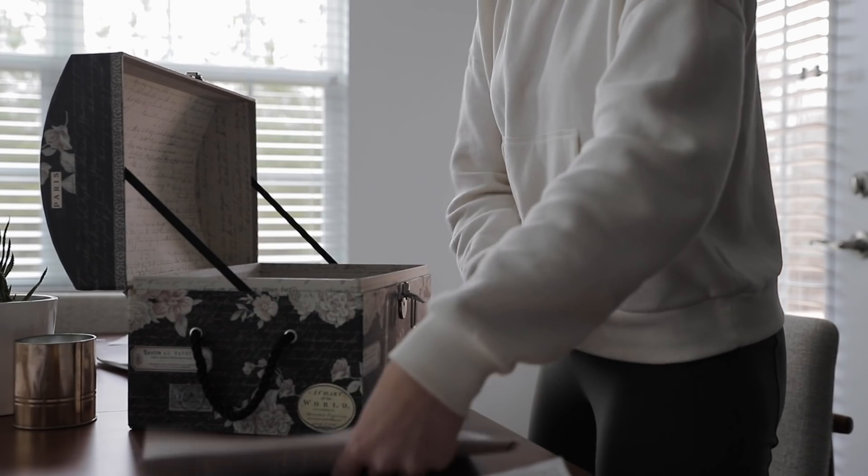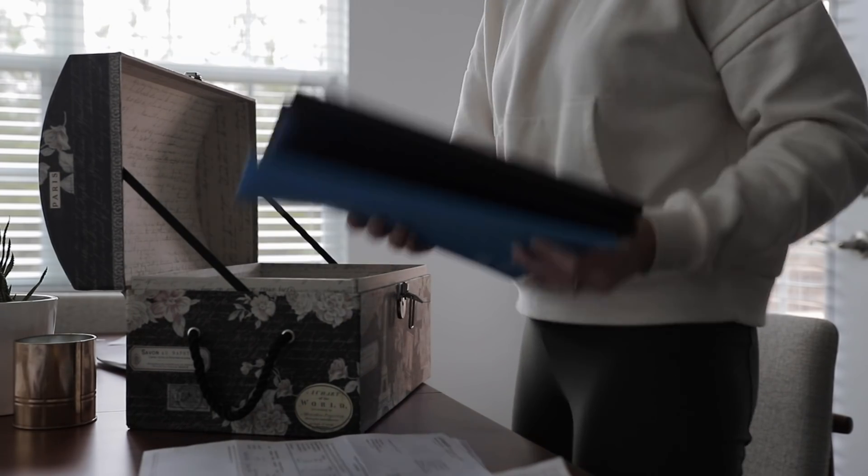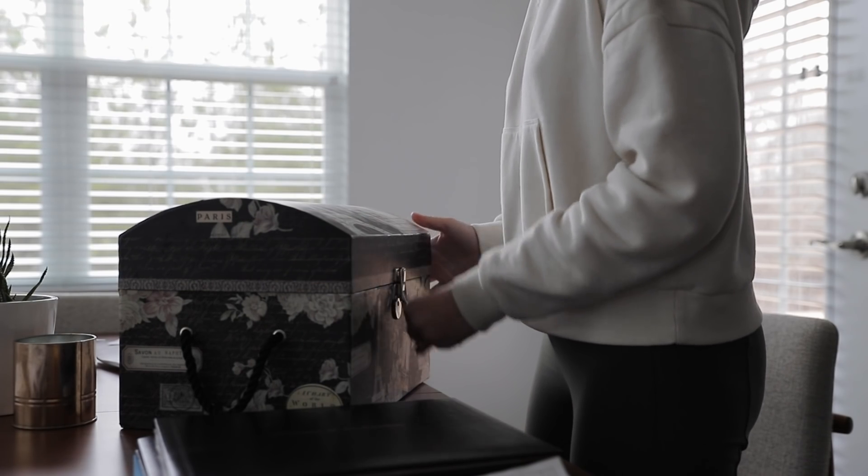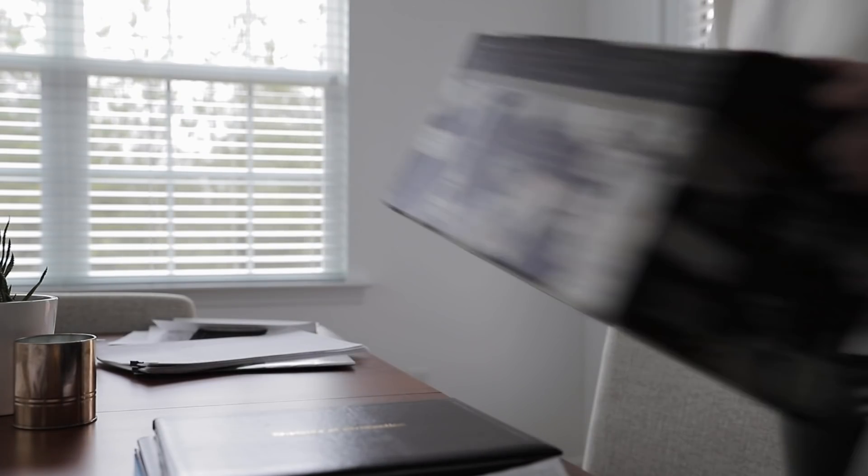But over the years, the number of files that we need to keep for reference have accumulated. And also since we bought our house, we've just been getting so many more documents that need to be gone through. So I've decided it's time to do a deep dive of our paper clutter so that we can get rid of what we don't need, organize what we need to keep on hand, and create a system for keeping only what we need without throwing out any important documents in the process.